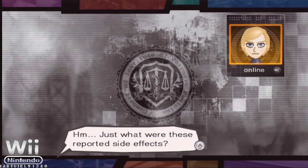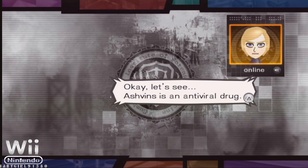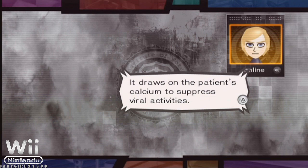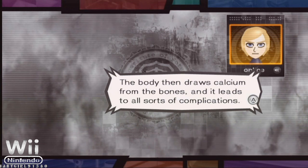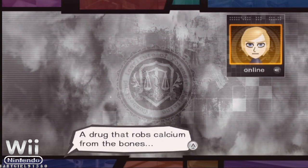Just what were these reported side effects? Ashvins is an antiviral drug — it draws on the patient's calcium to suppress viral activities. If used in excess, the subject will become calcium deficient. The body then draws calcium from the bones and leads to all sorts of complications. A drug that robs calcium from the bones.